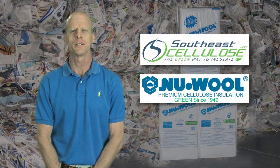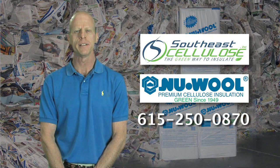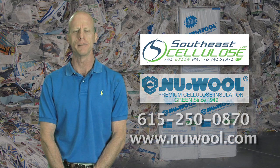Southeast Salos is a certified installer of New Wool brand Salos insulation. We can be reached at 615-250-0870 or find us at www.newwool.com.